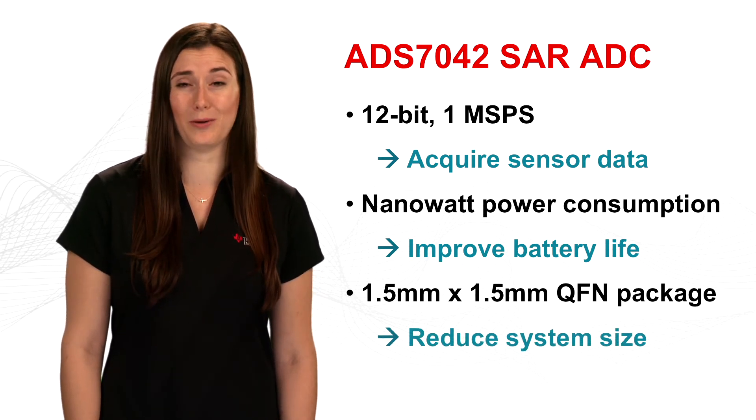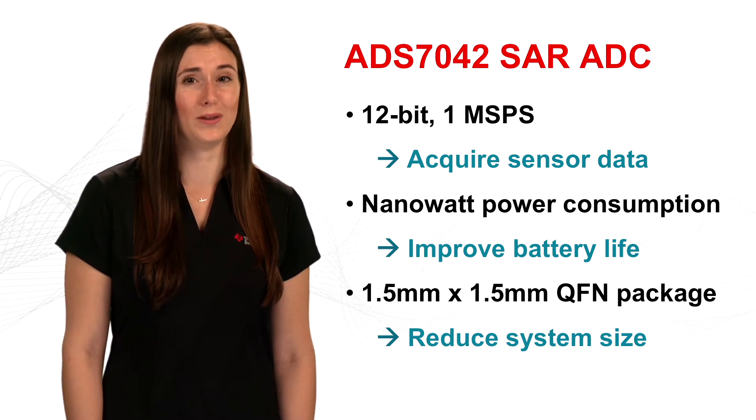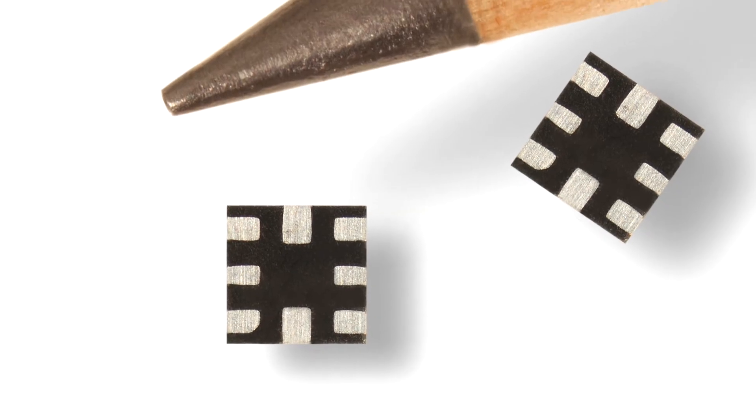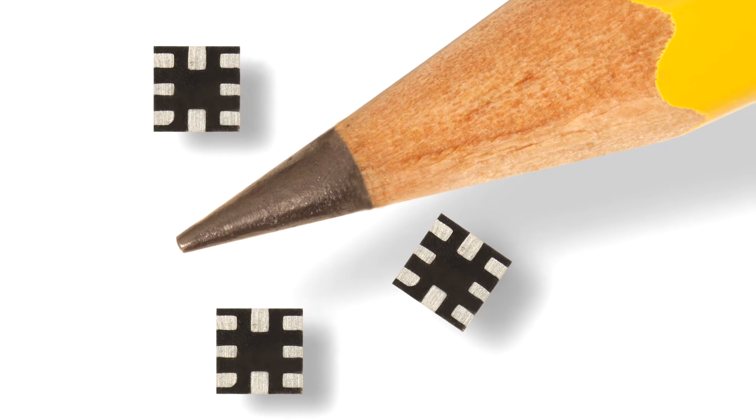In addition to extremely low power consumption, these devices are offered in packages that measure only 1.5 mm by 1.5 mm. This means that you can place these ADCs alongside other components in a system with minimal impact to board layout.